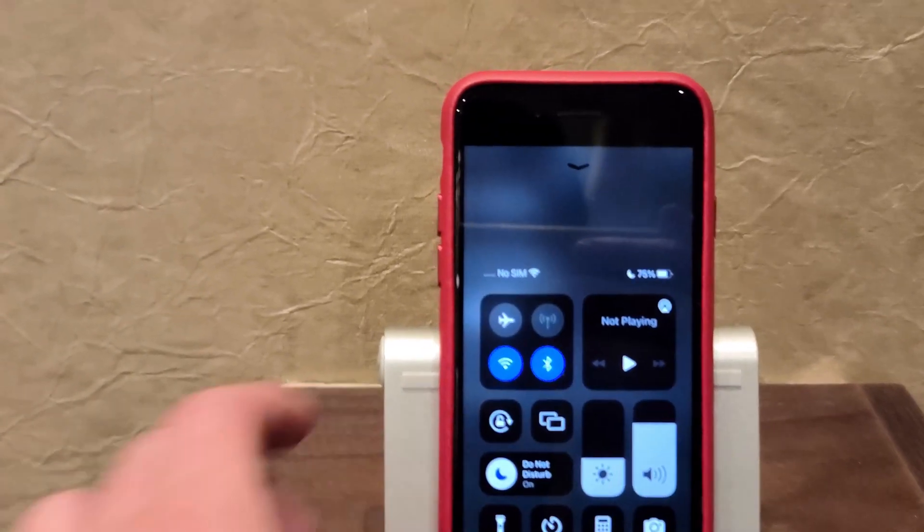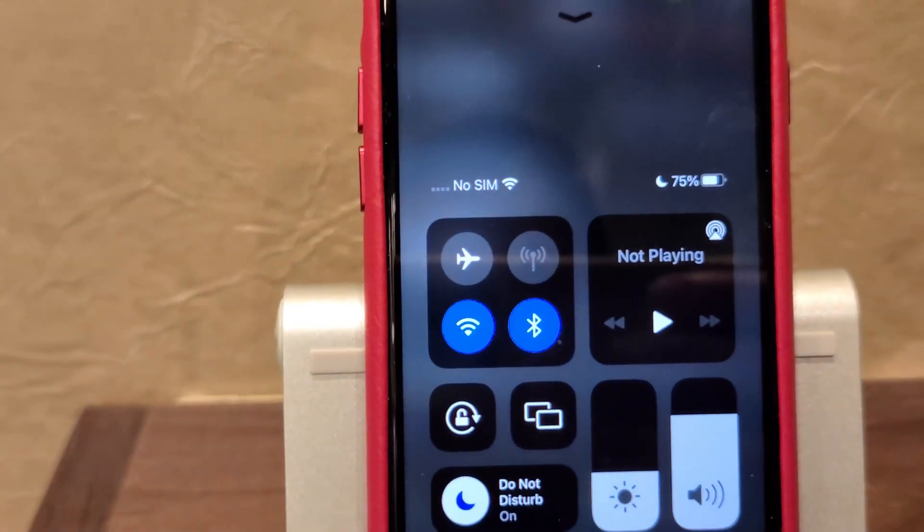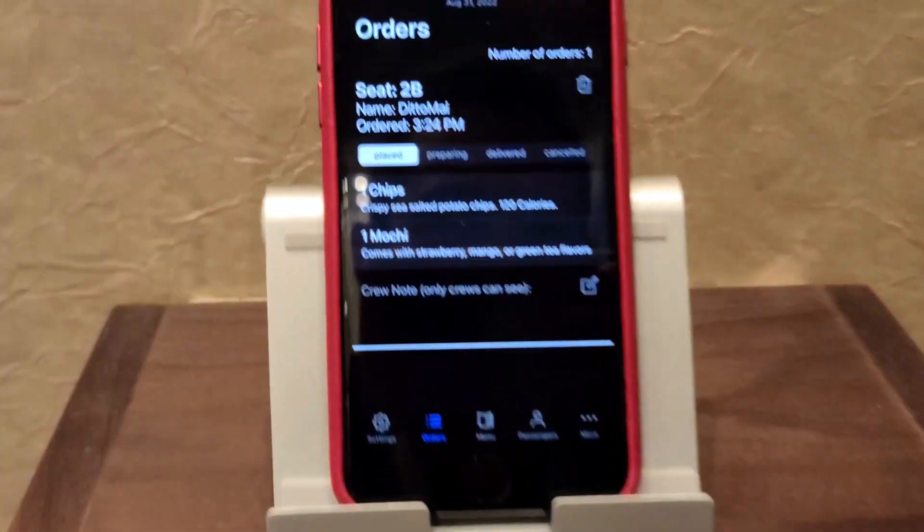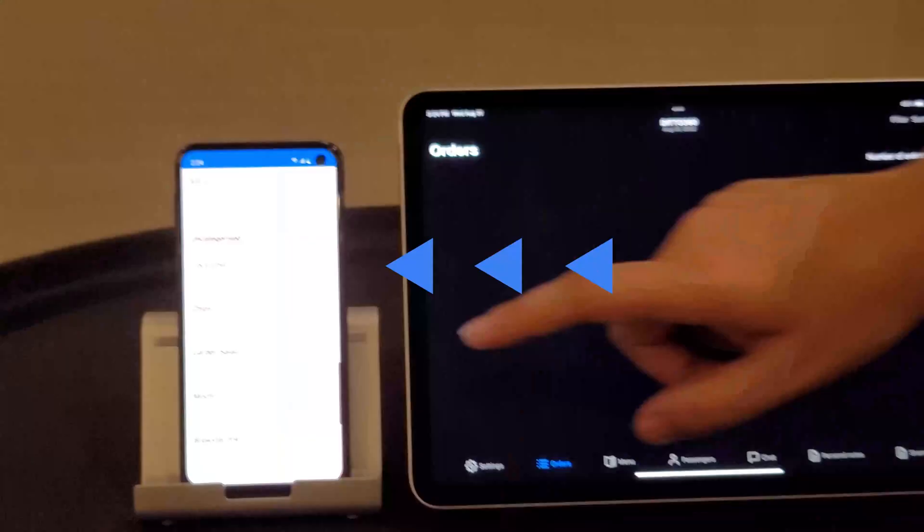This device made the initial connection. From there, the order was synced across the room, through the doorway, down the hallway, up the stairs, and all the way back to the first iPad.